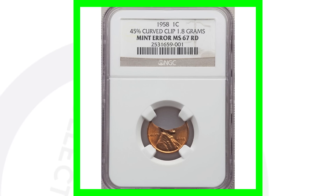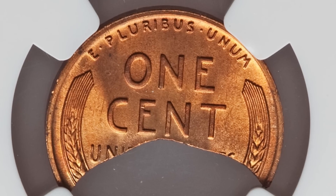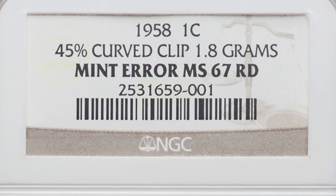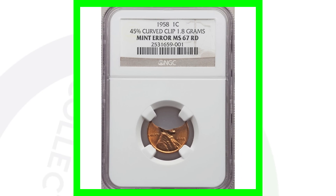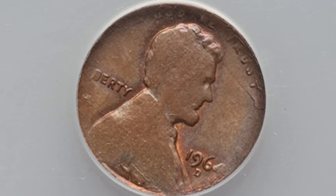Here is a 1958 wheat penny with a really major clip error — a 45% curved clip. The coin only weighs 1.8 grams because of that clipped error. It sold for over 400 dollars, partly because it's in really good condition — someone held on to that for a long time and got it graded. You can look for minor clips as well; there are all kinds of different clips I've talked about on the channel.